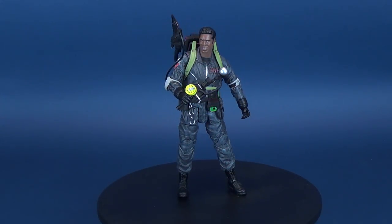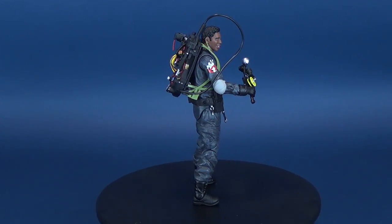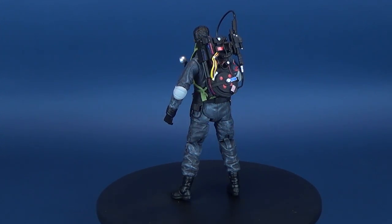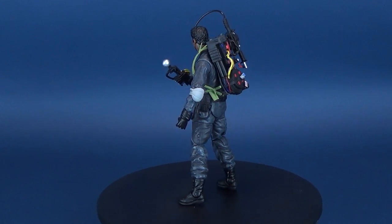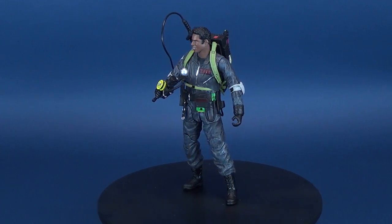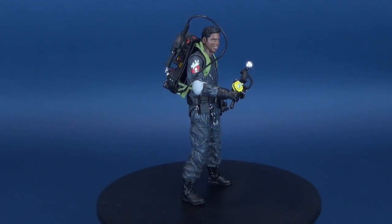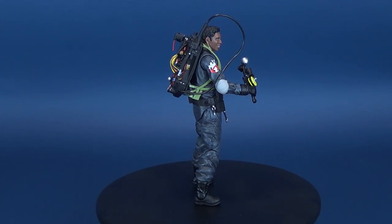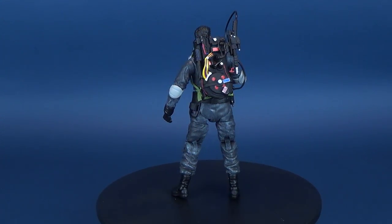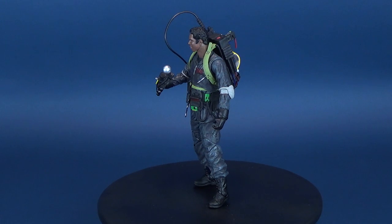Some people have commented that the Diamond Select Ghostbusters look a little too cartoony in terms of their face sculpts — there is a more cartoon nature to them versus a fully realized realistic head sculpt. But I think that's the charm. Comparing them to the Mattel lineup, which I still maintain was terrible, I think Ghostbusters are better suited under Diamond Select. The figures feel bulky in a good way — substantial — and they get a fair share of accessories.